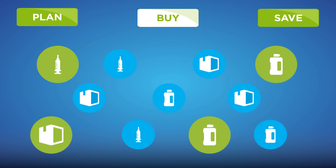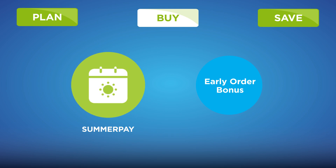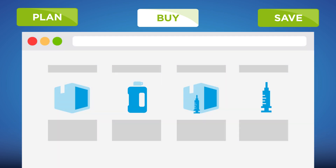Once you've made your product selections, it's time to purchase. Syngenta offers many features to make your purchasing decision easier, including summer pay terms that are offered on many products.